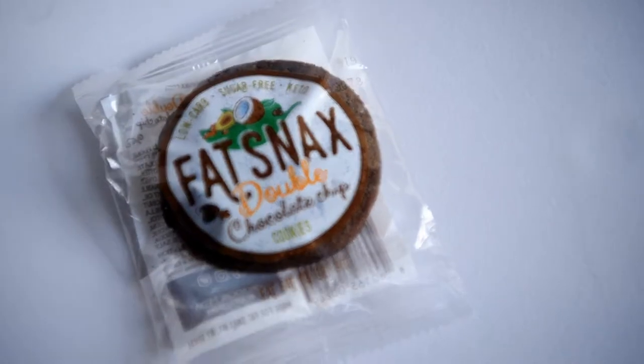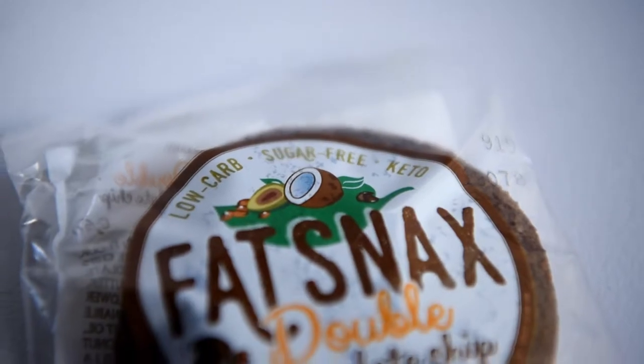She heard chocolate chip cookies and now she wants to be in on this video. So this is a low-carb, sugar-free, keto-friendly cookie.